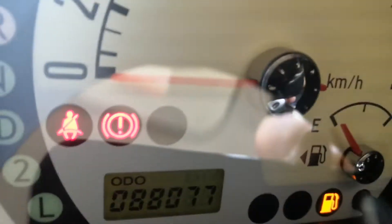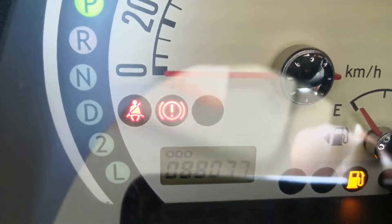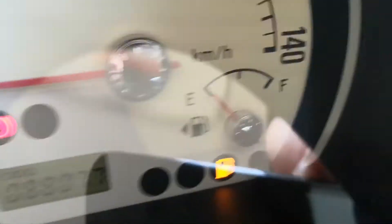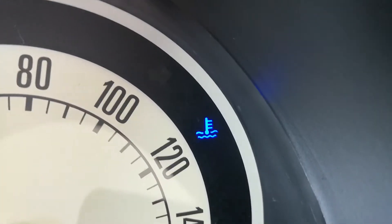Turn the lights here — hopefully you can see that, I've got a big glare. It's 88,000 — I think it's 77, 78 kilometers. Show you a couple of warning lights. Obviously your gas light there, your fuel's low. I'm going to start it up here so it doesn't go away.